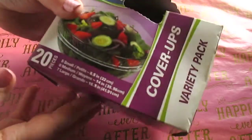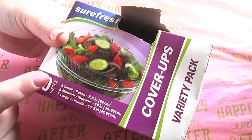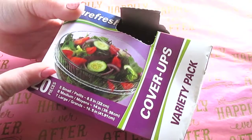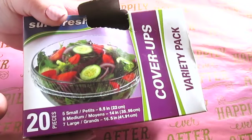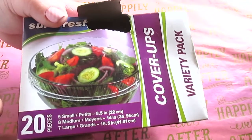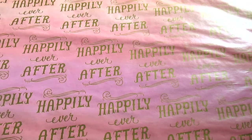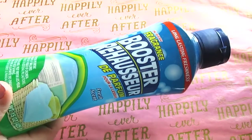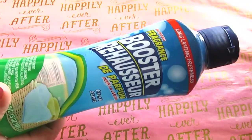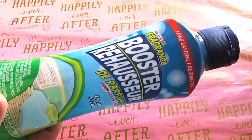I have the Sure Fresh Cover Ups variety pack — you get 20 pieces: five small, eight medium, seven large. They're bowl covers and they're fantastic. If you are able to get your hands on these, definitely pick up a box. I also have a laundry item — the in-wash fragrance booster. I recently did a full review on this; check the description box for links and other additional Dollar Tree links.